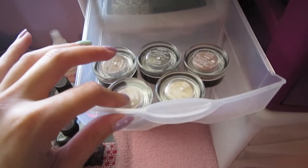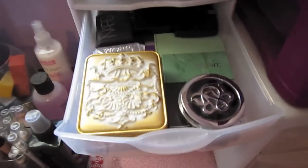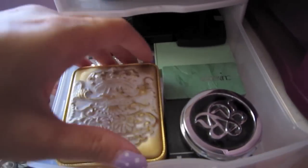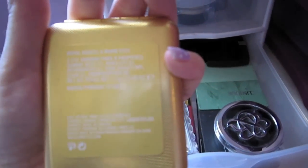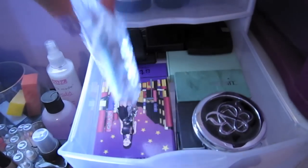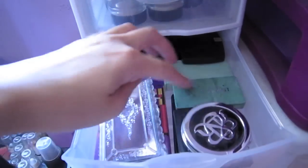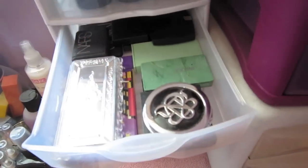Here are my Benefit creaseless shadows — these are really really good. Here I keep like high-end eyeshadow: my MAC Royal Assets palette and Warm Eyes, Jill Stuart palette, Stila, Rockin' Republic eyeshadow, Smashbox, Clinique, my Luna Twilight palette, NARS, and Lancome.